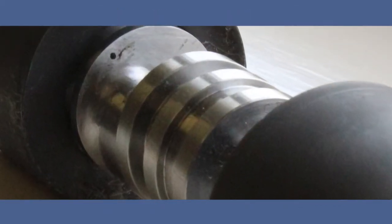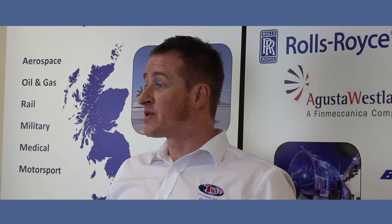With plasma nitriding we can use mechanical masking. This is a benefit to our customers because it's a one-off cost.